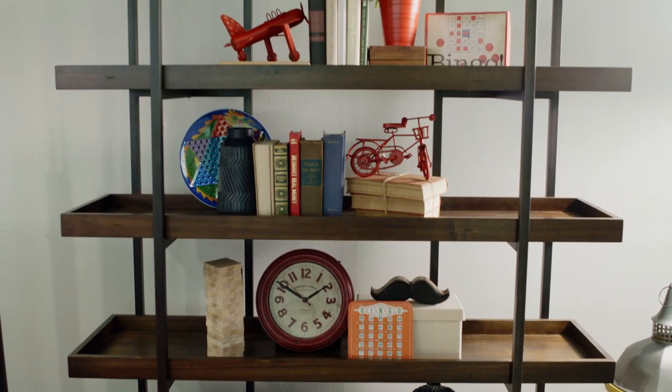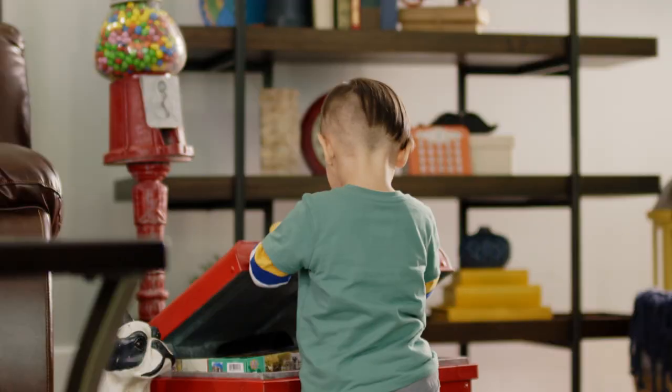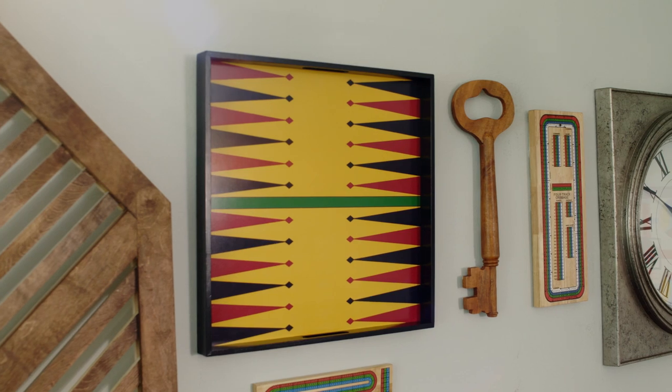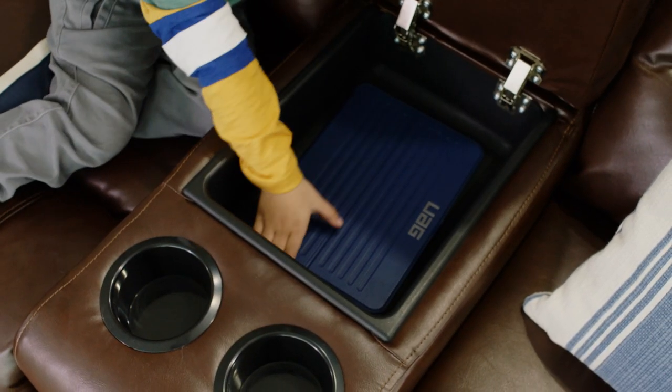Now let's talk storage. Large bookshelves are great and hold a ton, and trunks are easy for kids to help themselves. For even more storage, use your walls. Display vintage games and fun toys that double as art. And for electronics, I like to store them right in this built-in console.